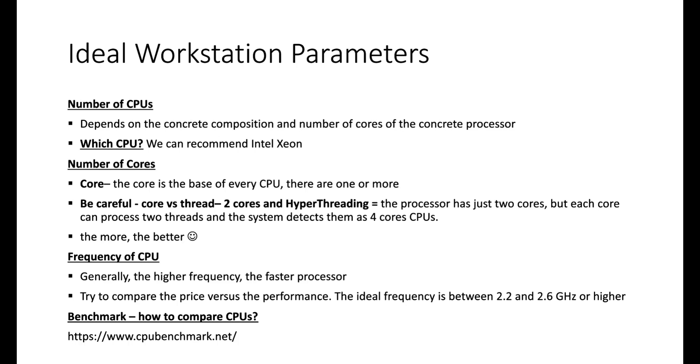Now let's move on to workstation parameters. First, how many CPUs should you have? It depends on the composition and how many cores each CPU has. More CPUs is not necessarily better — there's a huge difference between a workstation with two CPUs of four cores each versus one CPU with ten or more cores. In the latter case, you get high performance and also save money on electricity.